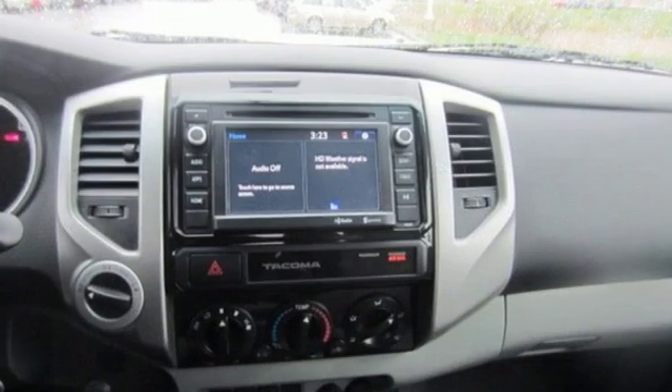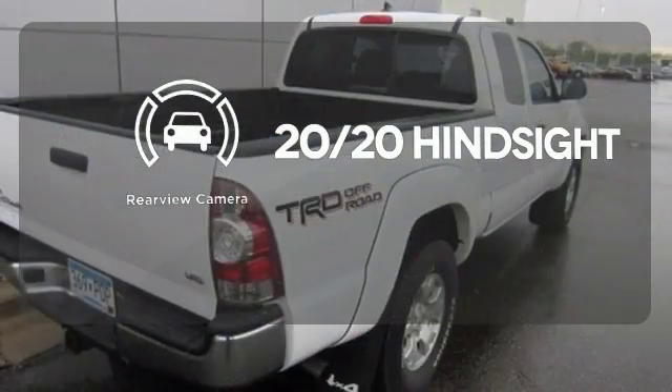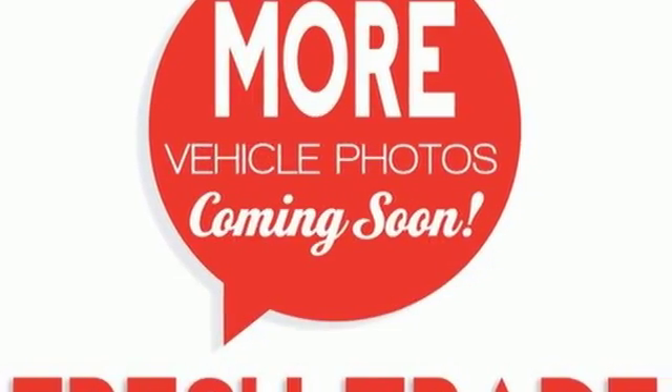You'll also feel safe behind the wheel with the Star Safety System. See objects previously out of sight with a rear-view camera. This Tacoma is ready for action. Come take it for a spin today.